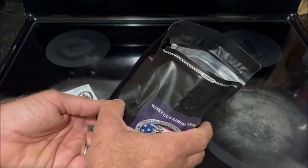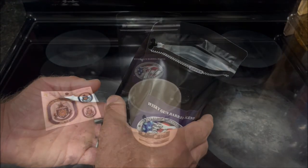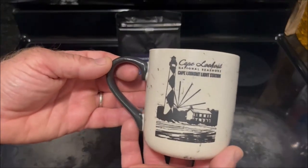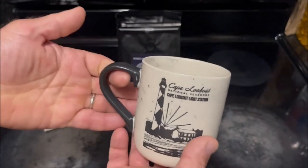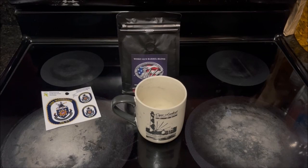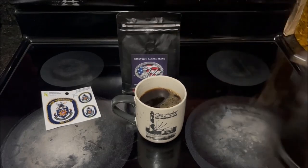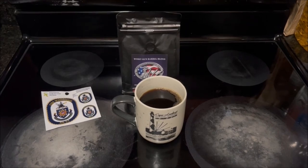I'll be brewing it with reverse osmosis purified drinking water, and I'm not going to rinse the filter this time. Mr. Coffee's done brewing. Before I pour my first cup, I did want to show you a coffee mug I bought while on vacation. This one comes from Cape Lookout, North Carolina — it's only $12.95, now that's reasonably priced. It doesn't look like Mr. Coffee's plugged up from the grounds, but I still prefer whole bean whenever possible.